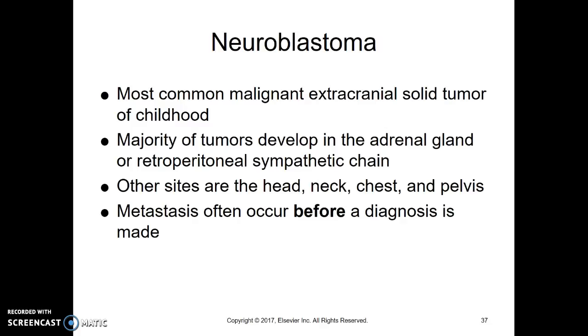Neuroblastoma is a tumor on the nervous system, but it's not inside the brain. In fact, most often it's in the abdomen — retroperitoneal, so the back of the peritoneum. These are a really bad tumor to have because they metastasize early, and they're considered a silent tumor. There are rarely signs until the cancer is quite advanced and has already metastasized.